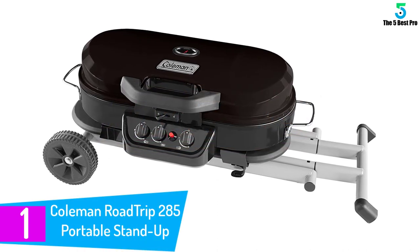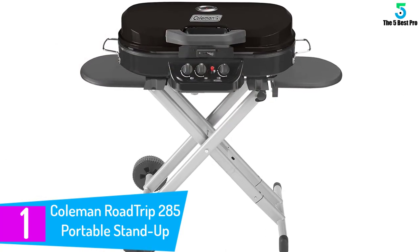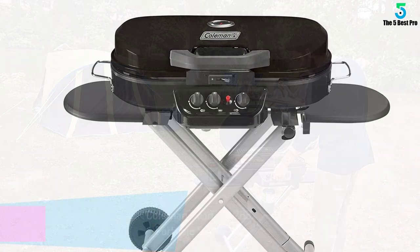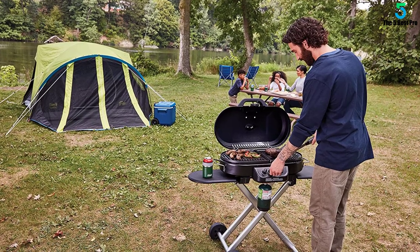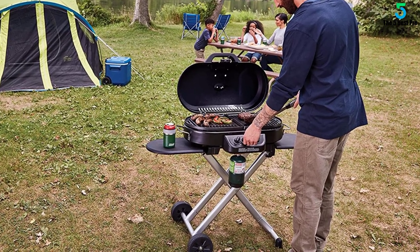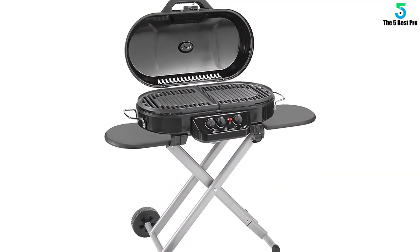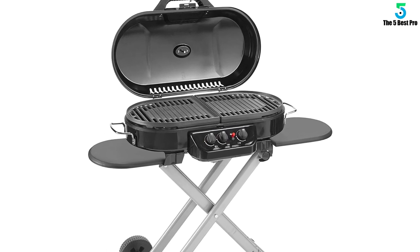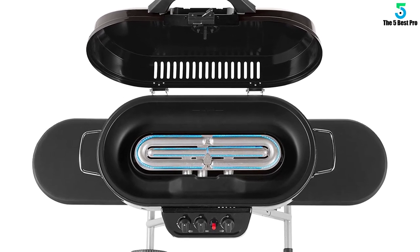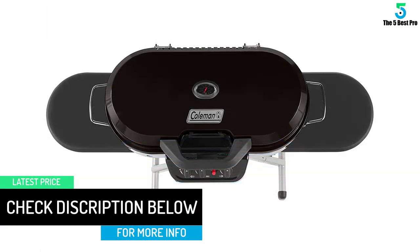At number 1: the Coleman Roadtrip 285 Portable Stand. Delivering up to 20,000 BTU heat capacity, this is an excellent Coleman Roadtrip grill which boasts a large cooking area. The large 285 square-inch cooking area makes the product perfect for many friends or family members. It also boasts a compact and lightweight design which makes transportation breezy. Unlike the previous models, this one boasts three cooking burners with excellent heat adjustability — imagine being able to prepare three separate meals simultaneously. The unit also features a convenient water pan which catches grease, thus keeping the cooking area clean and neat.